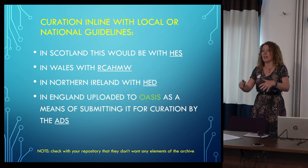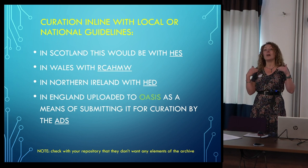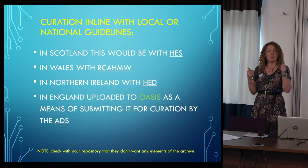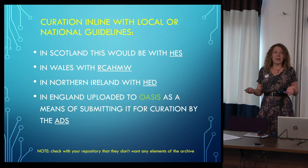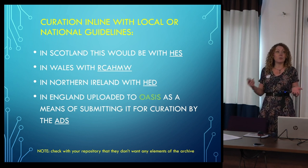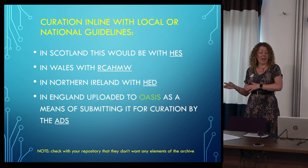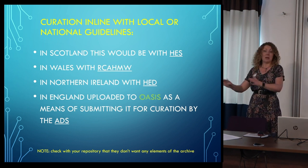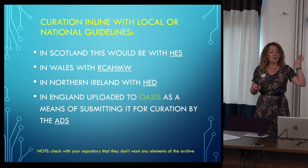That single digital document could very easily be preserved in the UK through the OASIS system as a means of submitting it for long-term curation, which as we all know won't cost you anything. That's why I was surprised by responses suggesting we were telling people to do too much work — I'm asking you to produce one document and deposit it through OASIS. Obviously in Scotland, Wales, and Northern Ireland there would be another route. Some repositories might ask for physical context sheets, but if you've digitised them into your PDF, I would say they can take them but shouldn't be charging you for that.